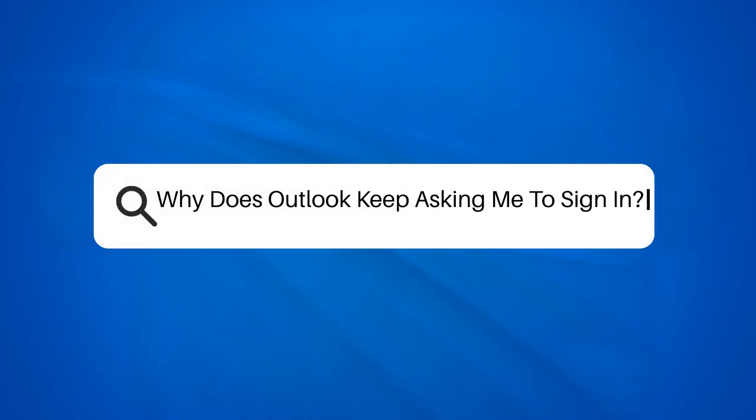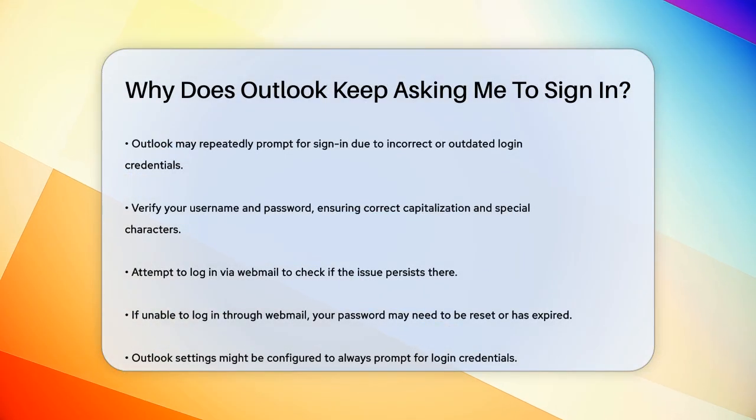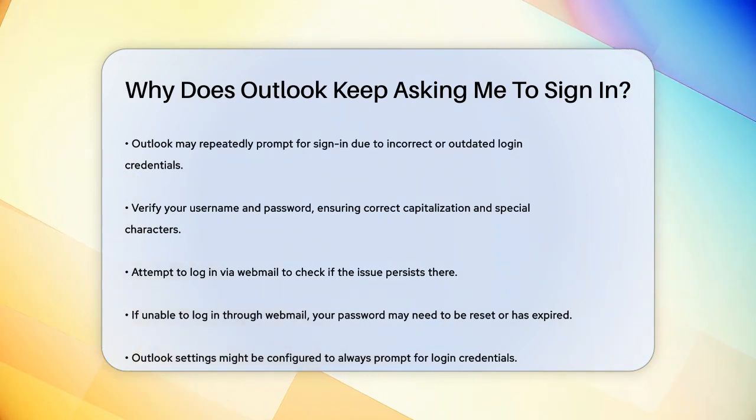Why does Outlook keep asking you to sign in? Have you ever found yourself in a frustrating loop where Outlook keeps asking you to sign in, even after you've entered your credentials multiple times? This issue can be really annoying, especially when you're in the middle of something important.